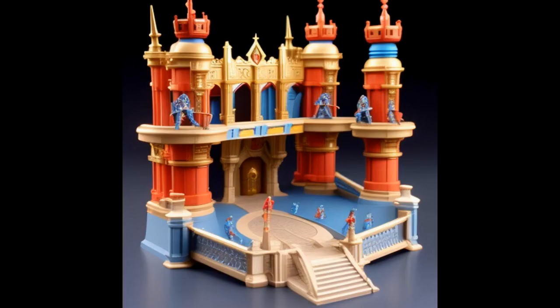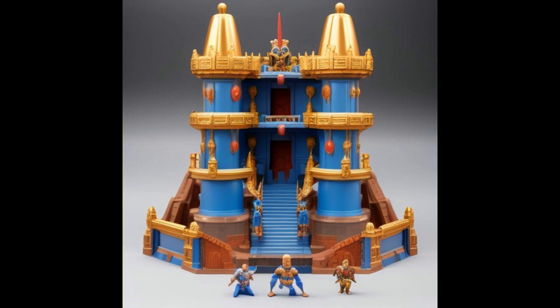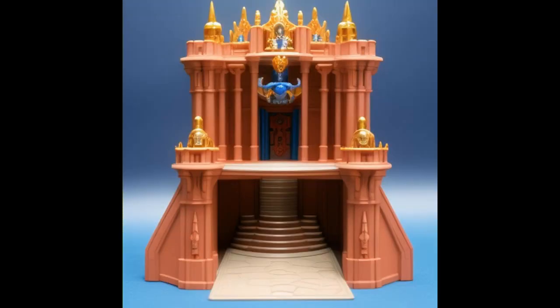Imagine if you had something like this in your collection — these digital images. This one is nice too. Look at the guards — I suppose those are palace guards at the top. I'm not sure what kind of character that's supposed to be, or if it's a superhero. This one right here — I love the gold and the blue. The light blue mixed with the gold is very nice. This one kind of reminds me more of a cathedral than a palace, but it's still pretty nice looking.